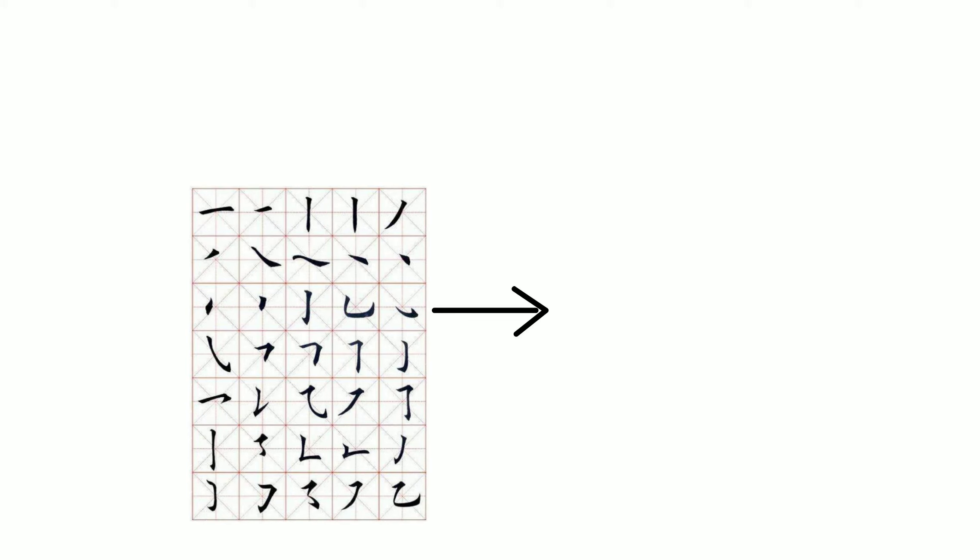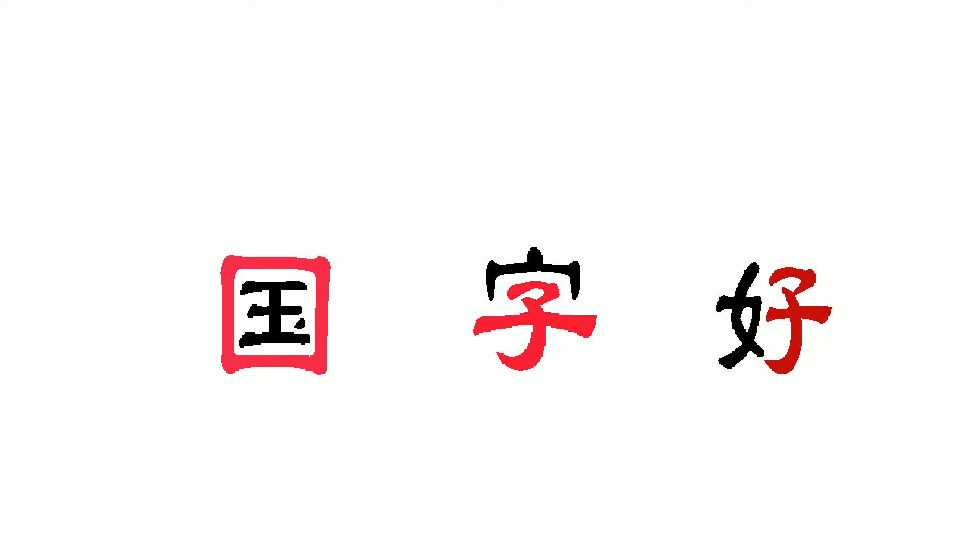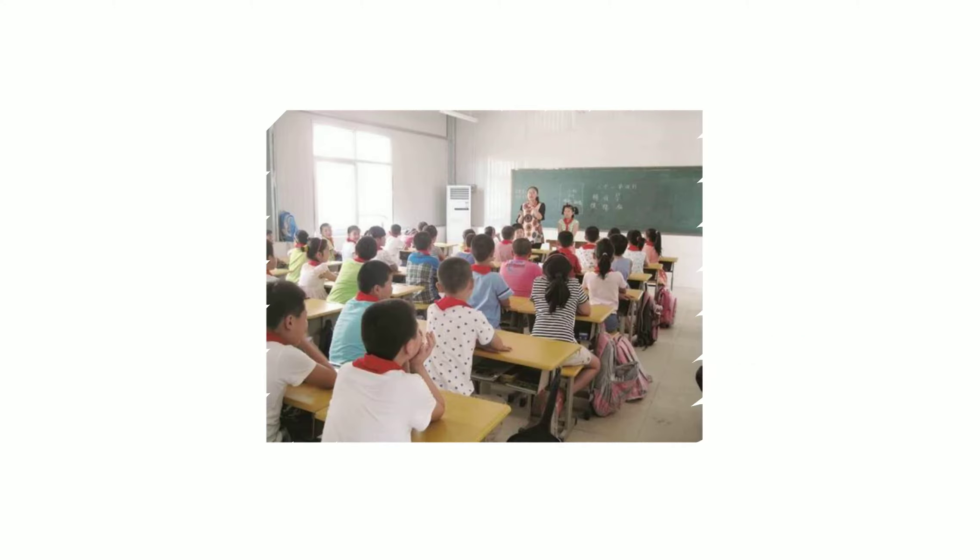Radicals are usually characters that have very few strokes, so they can better fit as a building block. In my e-course, I not only teach you the characters in the TikTok videos, but also the building block characters in them, because that's how Chinese people understand and learn characters in the beginning. For example, the character Hao means good. It has a left and right structure.